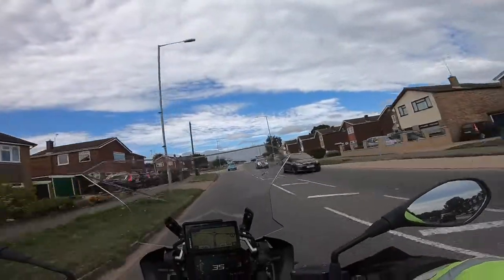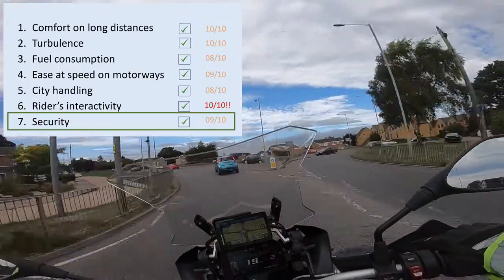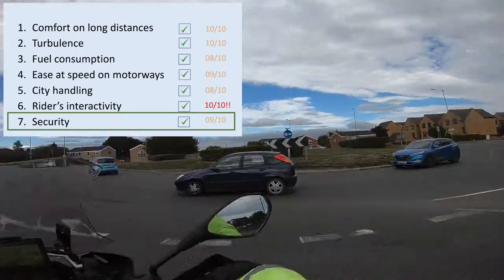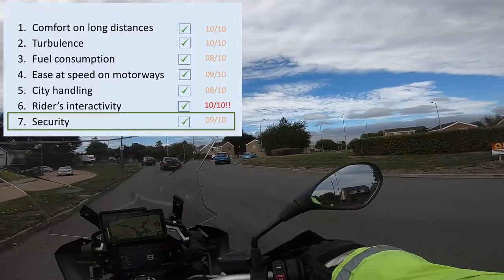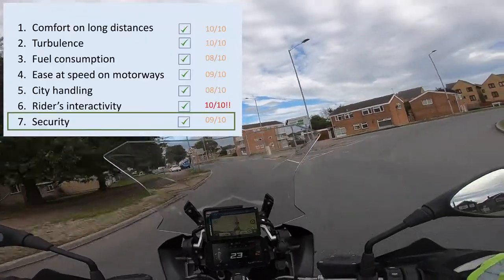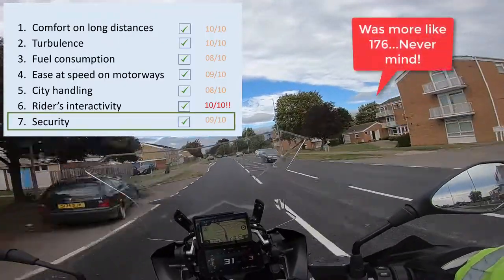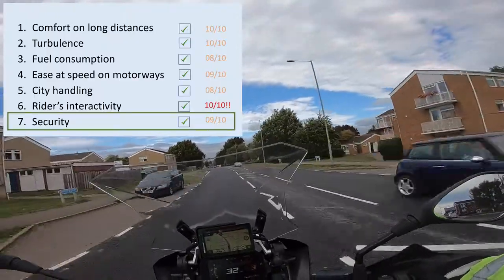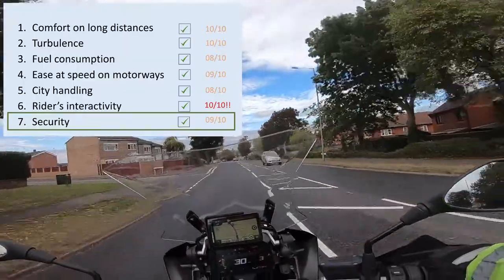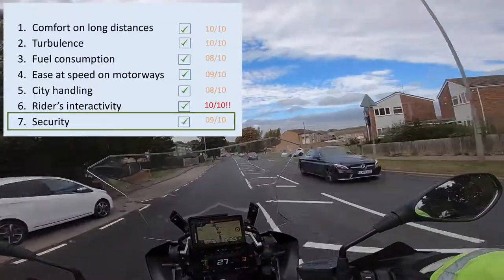The last point is security, because riding is significantly more risky than other transport modes. The Missenden Flyer, one of my role models in moto vlogging, notes that going by motorbike is around 166 times riskier than other means of transport. That's why security is fundamental, so let's look at how this motorbike helps.